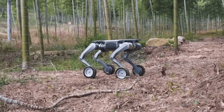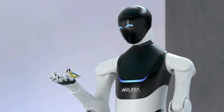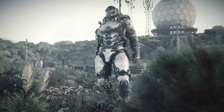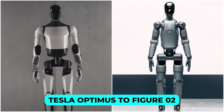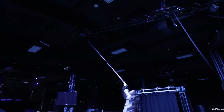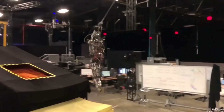Robots are now walking on uneven terrains, catching objects with human-like precision, and even lifting heavy loads with ease. These breakthroughs are not just futuristic dreams — they are happening today. From Tesla Optimus to Figure Zero Two, these incredible robots are reshaping industries and daily life in ways you won't believe. Let's dive deeper and uncover the answers.